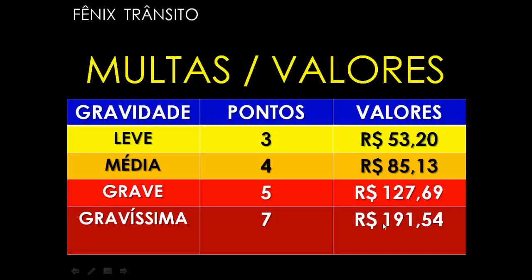Estes valores, no andamento deste treinamento, a gente vai ver que podem ser multiplicados por 3, por 5, por 10 e até por 20, dependendo da gravidade da infração. Só que os pontos, mesmo que este valor de R$191,54 seja multiplicado — como é o caso de dirigir alcoolizado, onde este valor é multiplicado por 10, dando R$1.915,40 — os pontos continuam sendo apenas 7 na carteira.